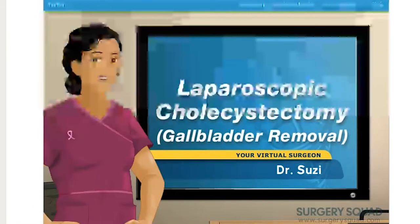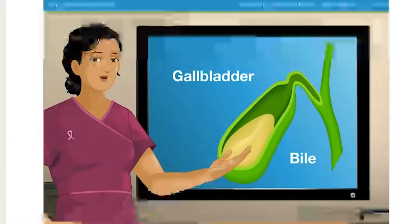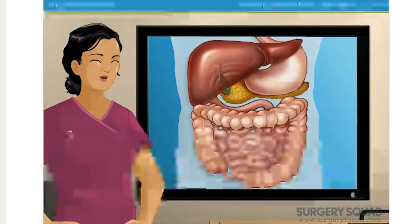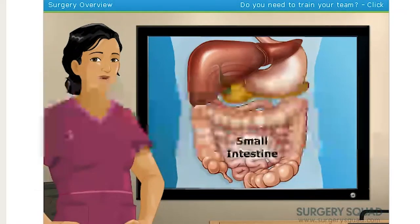I'm Dr. Susie, and I'll be guiding you through this procedure today. Your gallbladder is basically a place that stores bile generated by your liver. As your body digests fats, your gallbladder pushes bile into the common bile duct, down to your small intestine, to help digest them.